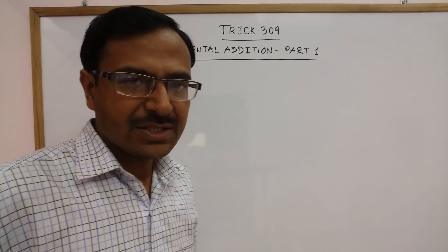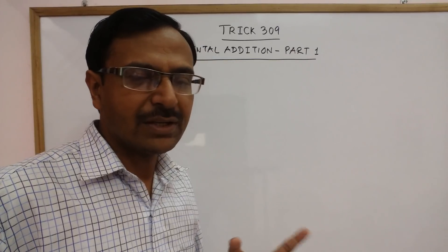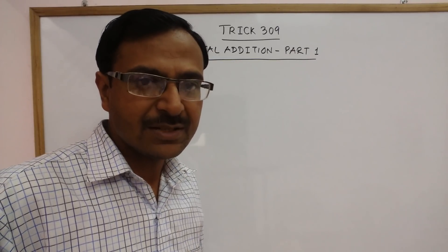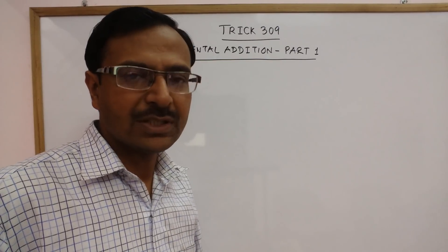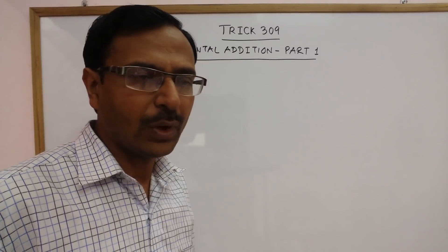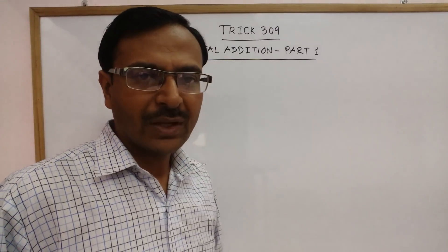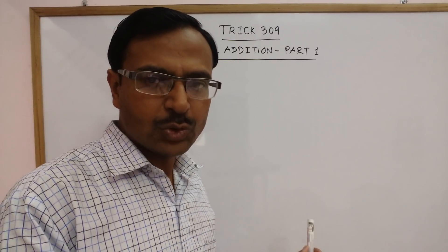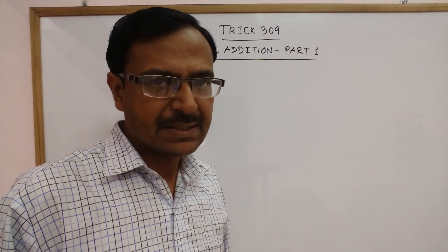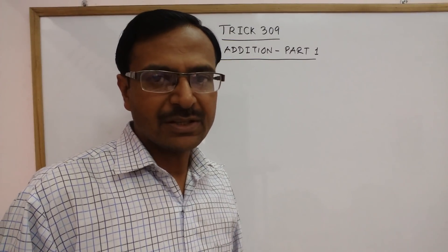Single digit addition is very very easy. If I ask you to add 3 plus 5, anyone can tell me that it is 8, and simultaneously if I ask you 8 plus 9, you can tell me that it is 17. So if you are comfortable in single digit multiplication and also addition, then multiplication, addition, division — everything becomes very easy. I am going to take up 2-digit additions in this video so that we can learn step by step, and once we are comfortable with 2-digit additions, we can extrapolate this method for 3 digits also.